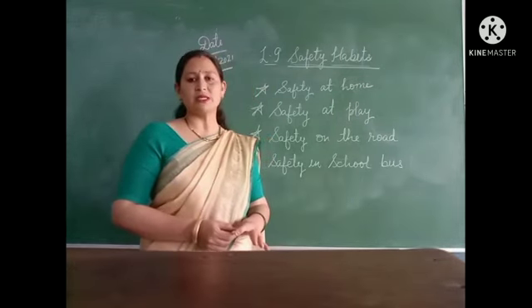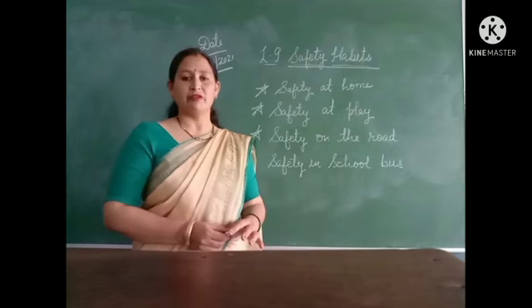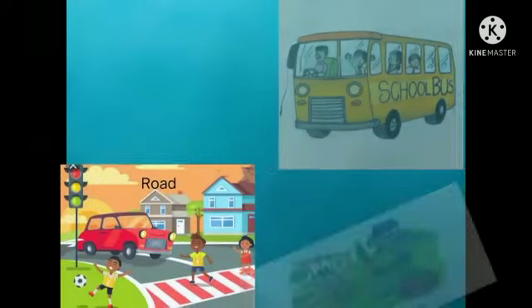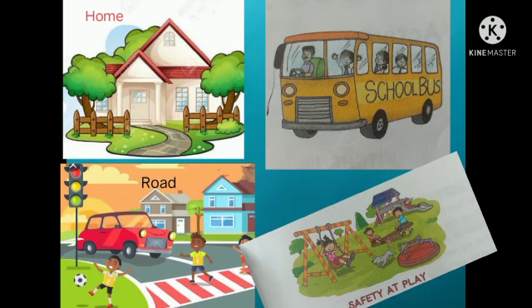Open the first page of this lesson and read the poem. 'Twinkle, twinkle, traffic light, standing on the corner bright. When it is green, it is time to go. When it is red, it is stop, you know. When it is yellow, it is time to wait.' In this lesson, we will learn what safety rules should be followed at home, in the school bus, on the road, and at the place of playing.